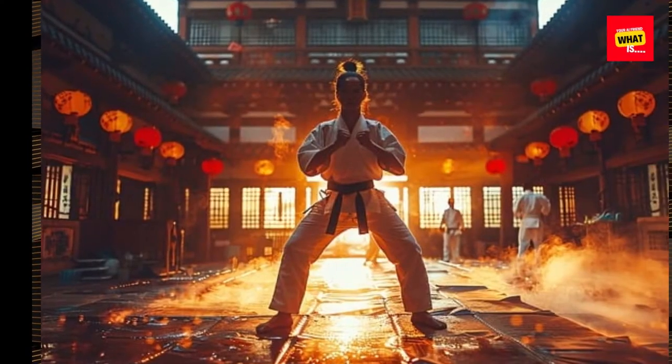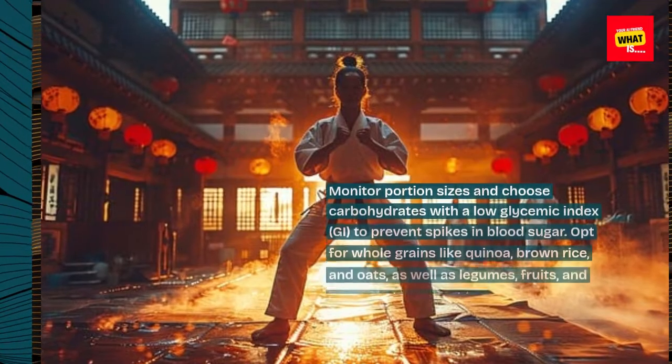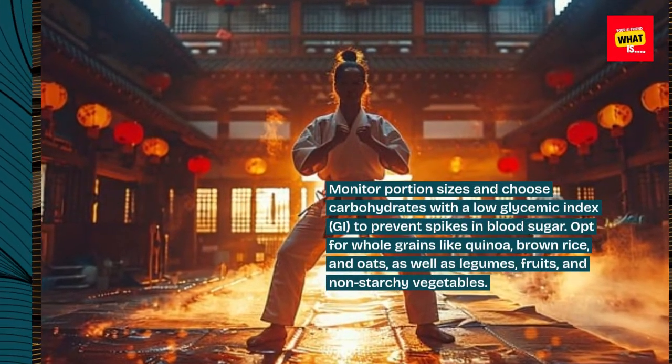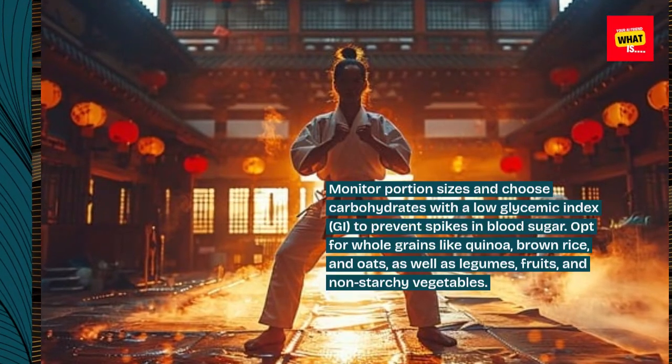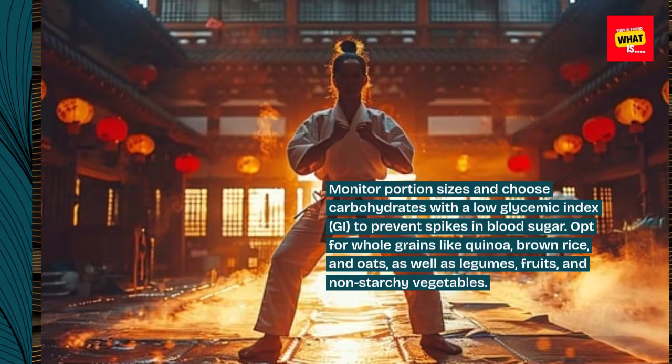2. Control Carbohydrate Intake. Monitor portion sizes and choose carbohydrates with a low glycemic index (GI) to prevent spikes in blood sugar. Opt for whole grains like quinoa, brown rice, and oats, as well as legumes, fruits, and non-starchy vegetables.